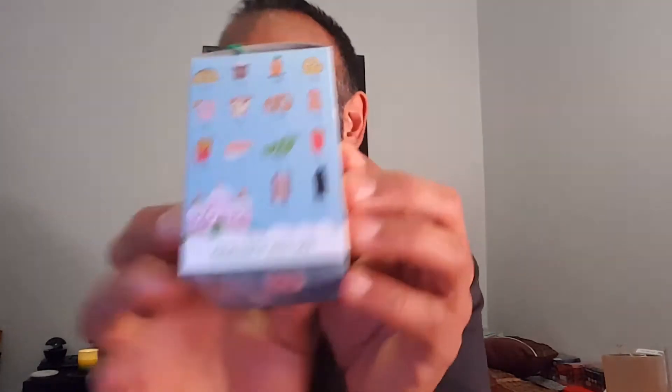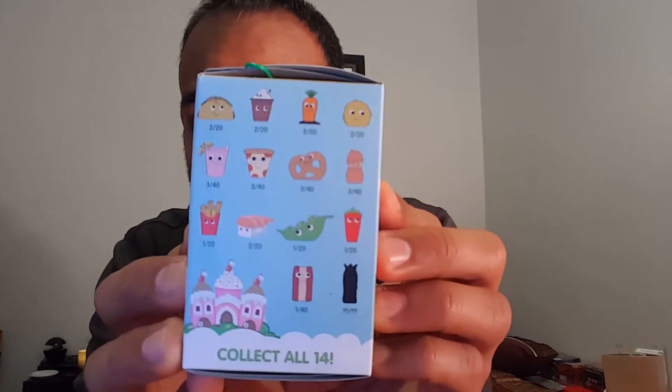Yummy World! Let me open these up and show you who's in the series. I believe I have the taco, the little shake or latte, the carrot, the burger, the pink lemonade, the french fries, the peas, the pepper — I'm not sure if I got the pepper — the bacon, and I can't remember if I got the pizza or the pretzel. Let's see who's in there. I didn't have the pizza!